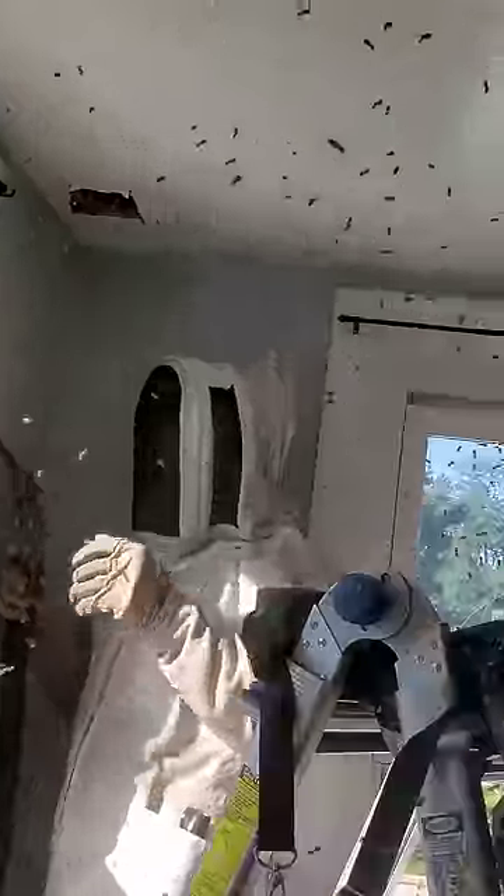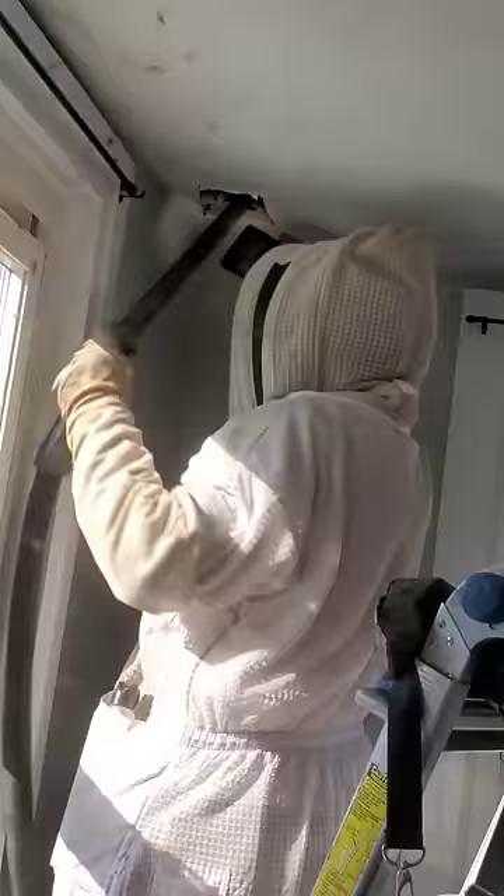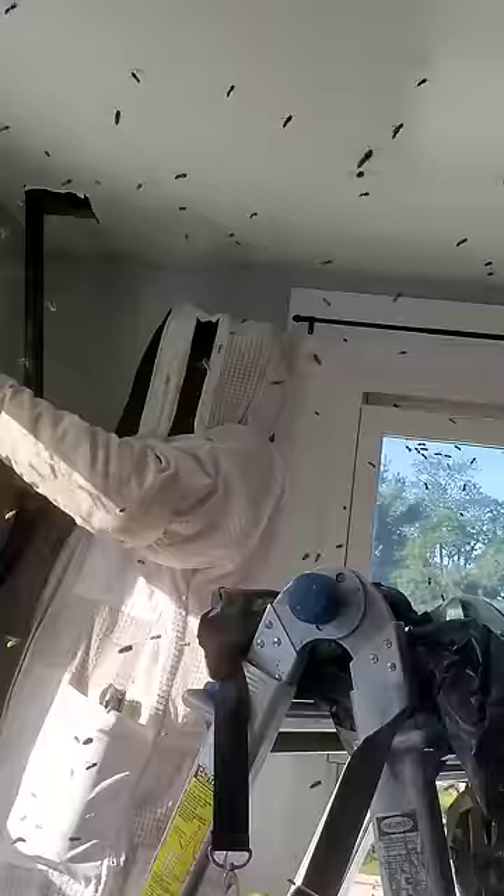This room was absolutely filled with wasps. The nest was bigger than a basketball, containing over 10,000 yellow jackets up inside the ceiling of this young boy's bedroom. And the client's standing there the entire time in the doorway watching me remove this nest.